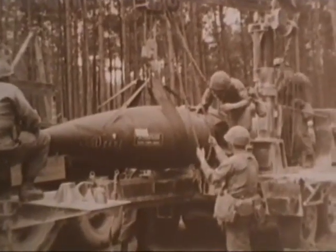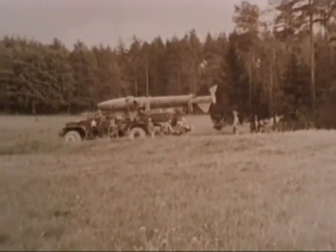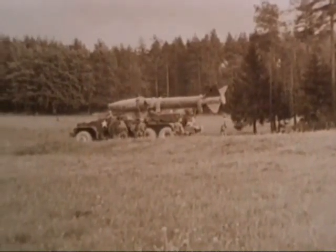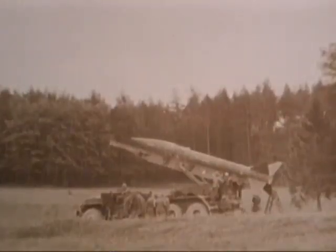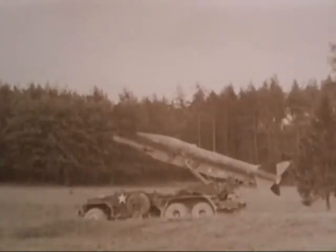Finally, it is completed. The Honest John is moved out from its concealment. It is elevated and adjusted to place it on target. Then the rocket is fired, completing the training exercise.